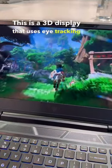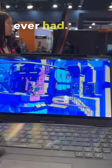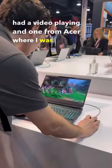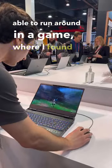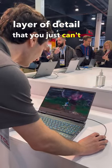This is a 3D display that uses eye tracking instead of glasses, and it was honestly one of the best 3D experiences I've ever had. I was lucky enough to be able to try this on two different systems, one from ASUS, which had a video playing, and one from Acer, where I was actually able to run around in a game, where I found it incredibly smooth and felt like there was just this added layer of detail that you just can't get with a normal display.